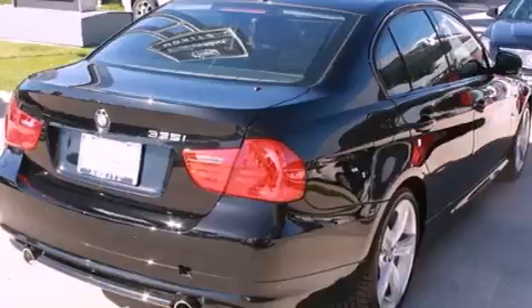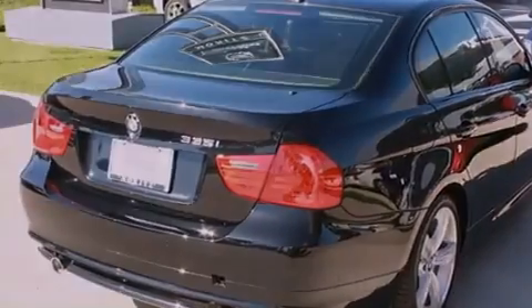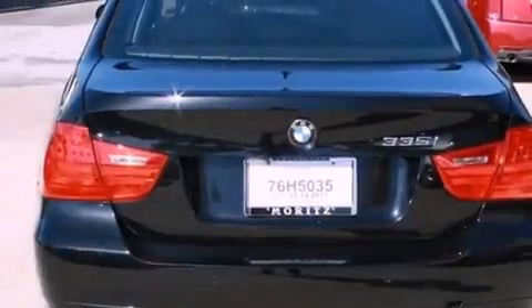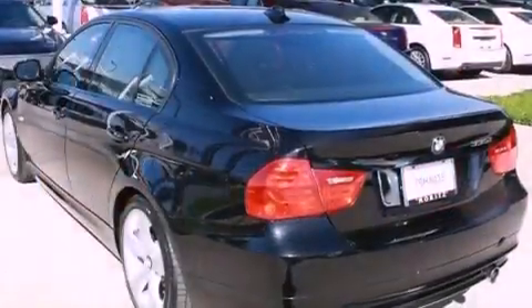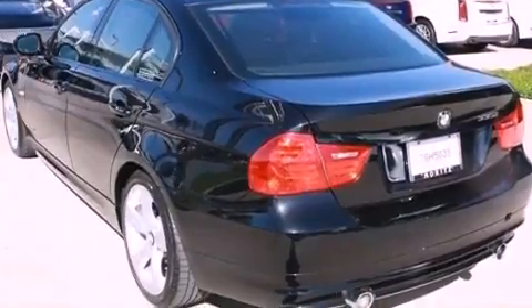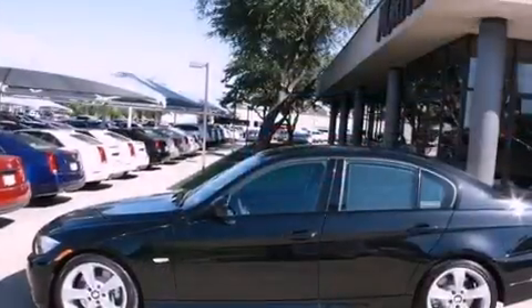Its top features include air conditioning with automatic climate control, a navigation system, cruise control, interior wood trim accents, a multi-link rear suspension, a sports suspension, and 18-inch alloy wheels with adaptive brake lights.